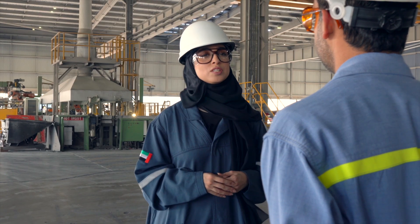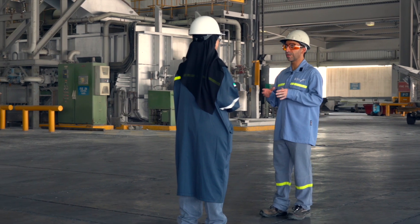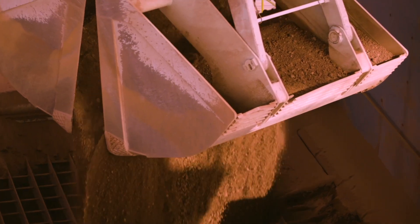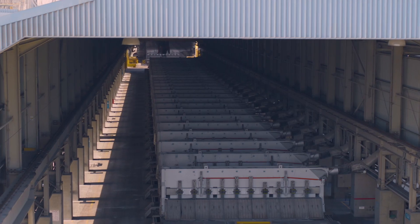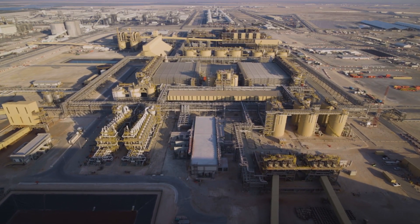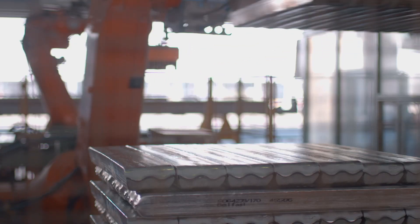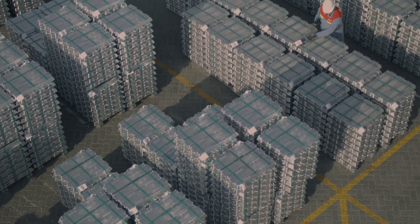Abdullah, what is the process of making aluminum in EGA? The aluminum production process starts from a bauxite mine in Guinea. The bauxite is then transferred to EGA's refinery in Al-Pawila, where the bauxite is refined to alumina, which is then transferred to EGA's reduction line to convert the alumina to liquid aluminum. The liquid aluminum is then transferred to the casting operations, where it is cast into ingots of different forms, shapes, and weights.